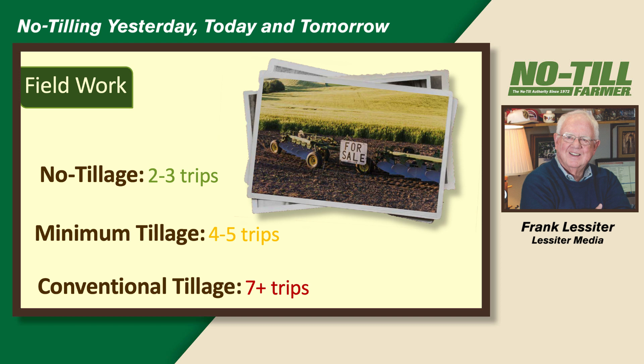Field work trips: no-till needs two to three, minimum tillage four to five, conventional tillage seven. In some areas of the San Joaquin Valley doing vegetable production, they're making 15 trips. There isn't much no-till in California, but there is some. There's probably been more growth in California with the big dairies — silage with strip-till or no-till — but we still haven't licked all the problems for the vegetable people out there yet.